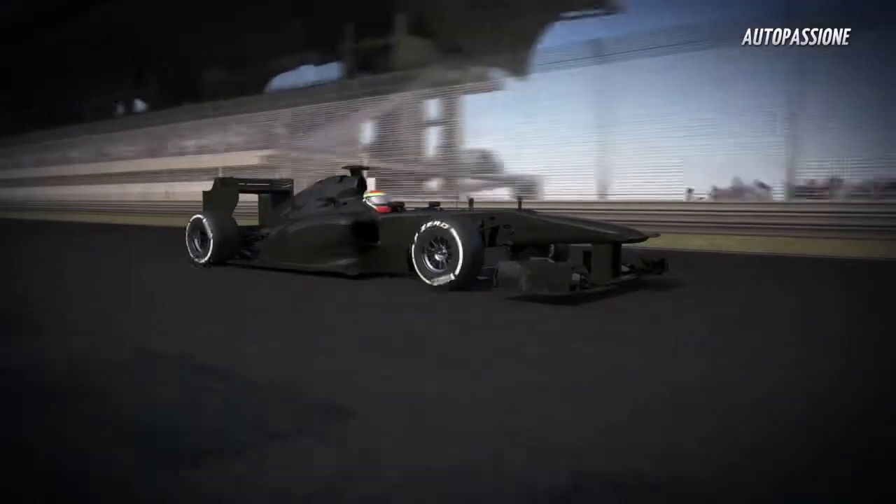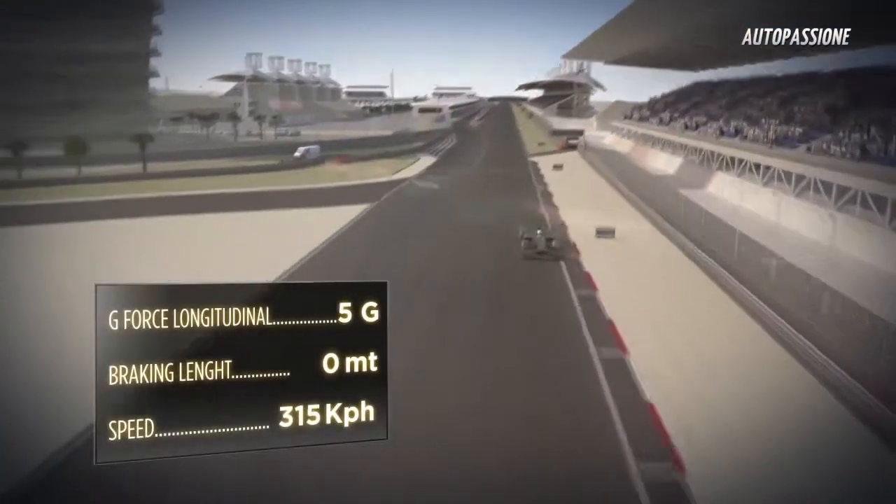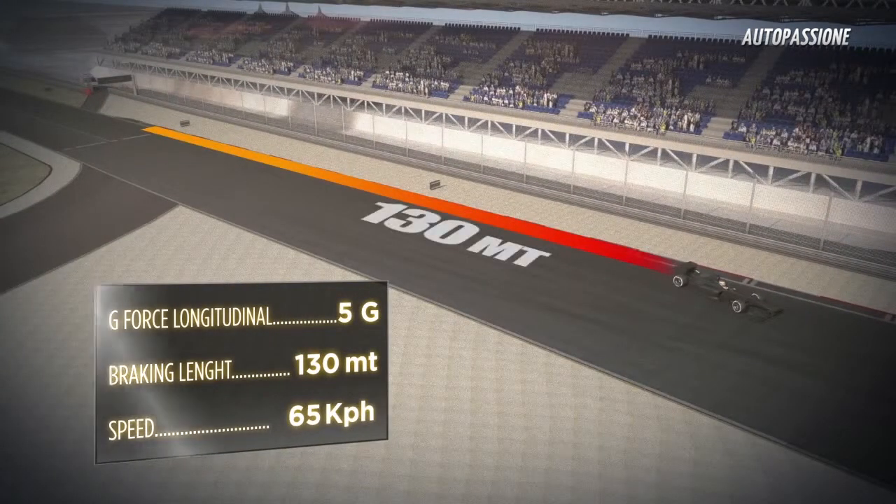The first braking area: the car goes from 315 kph to 65 kph in 3 seconds and 130 meters. The high levels of longitudinal grip from the tires help to generate more than 5G of deceleration.